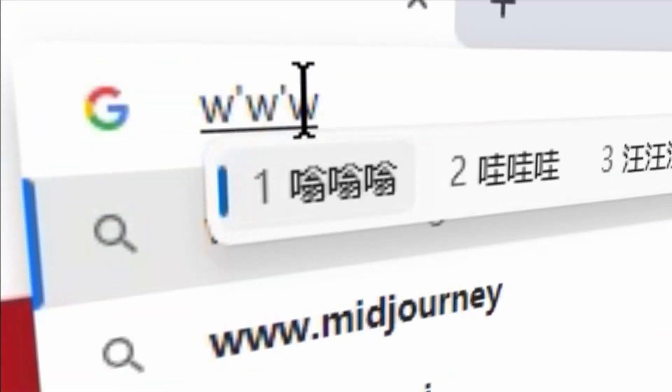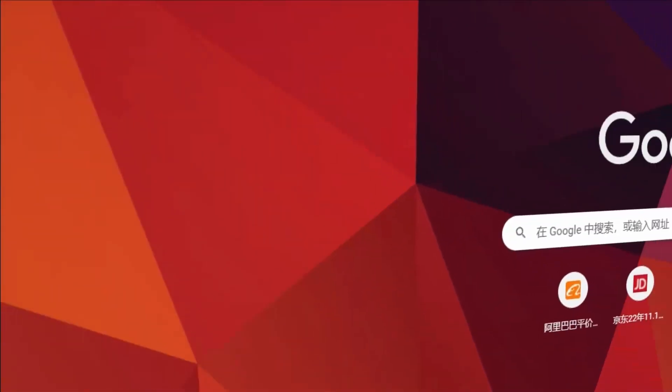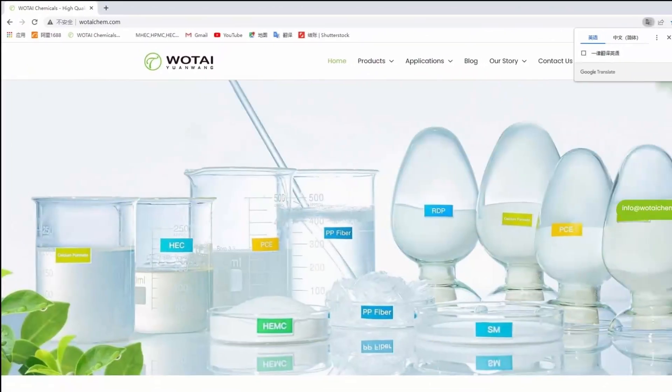Thank you for watching this video. For more information on high-quality products, visit Wauhtai Chemical's website or send us an email. We're happy to hear from you.